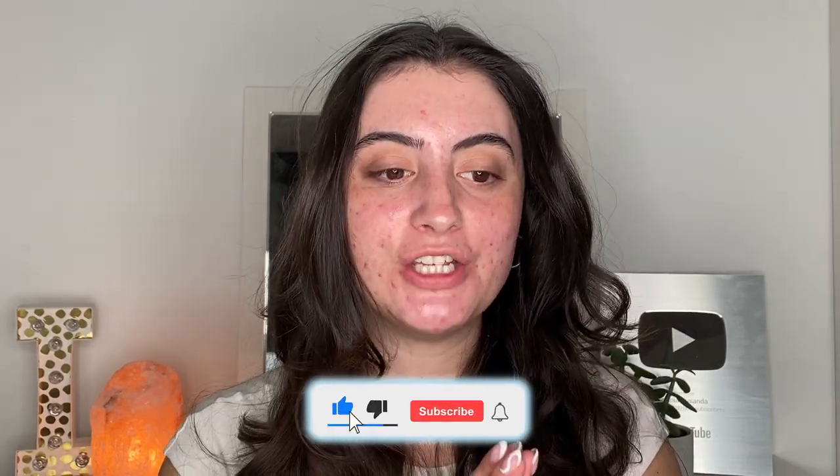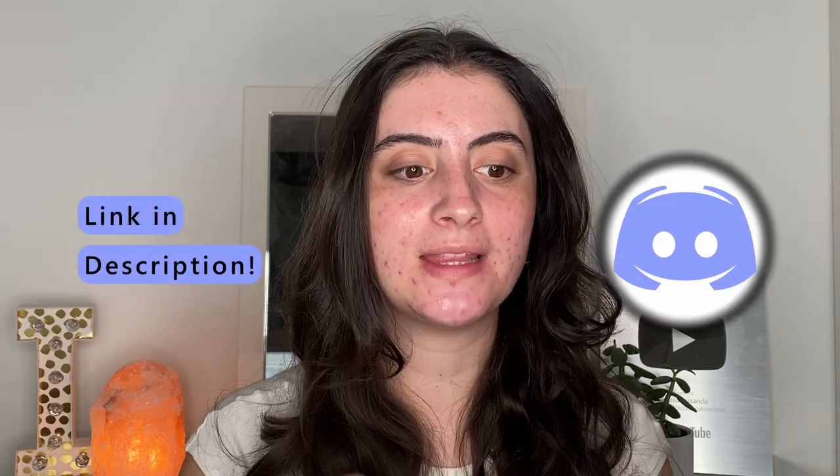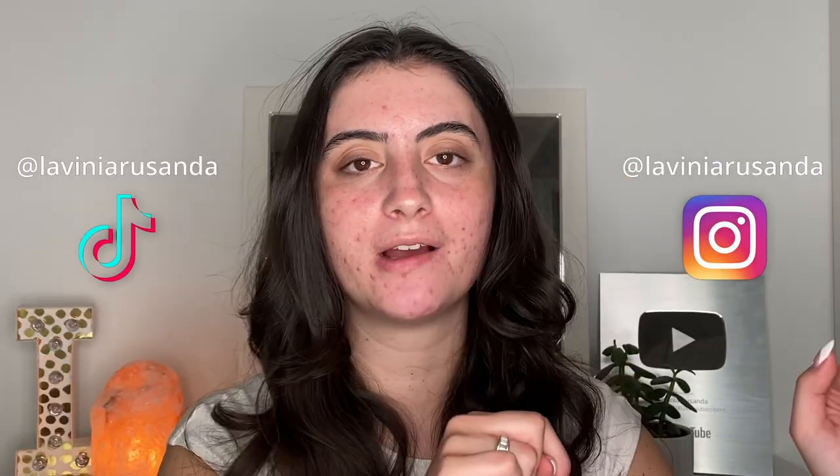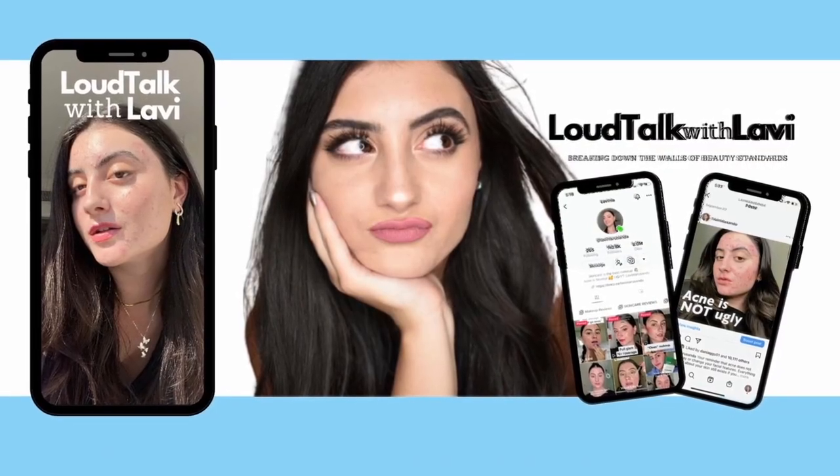That's it for this video! I hope you enjoyed my skincare routine. Let me know your favorite skincare self-love tip in the comments below, and what you're going to start using in your routine. I love you all so much — hope you're having a fantastic day or night. Follow me on Instagram, TikTok, and check out my podcast at Loud Talk with Lavi. Don't forget to tell yourself something you love about your skin today!